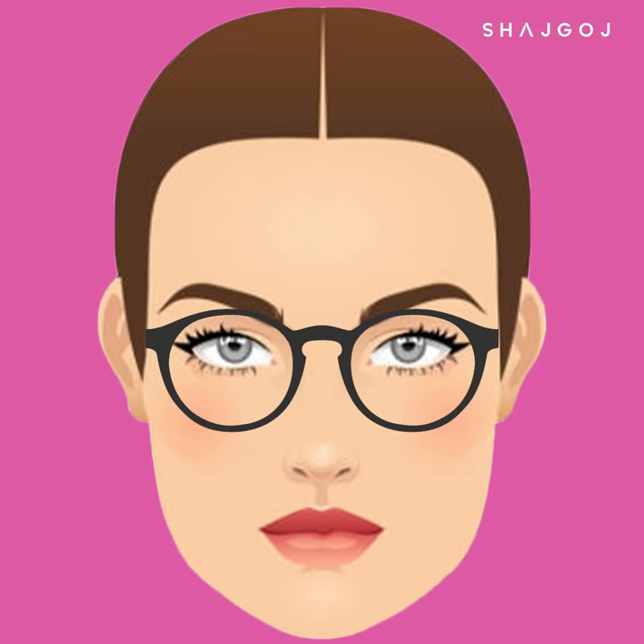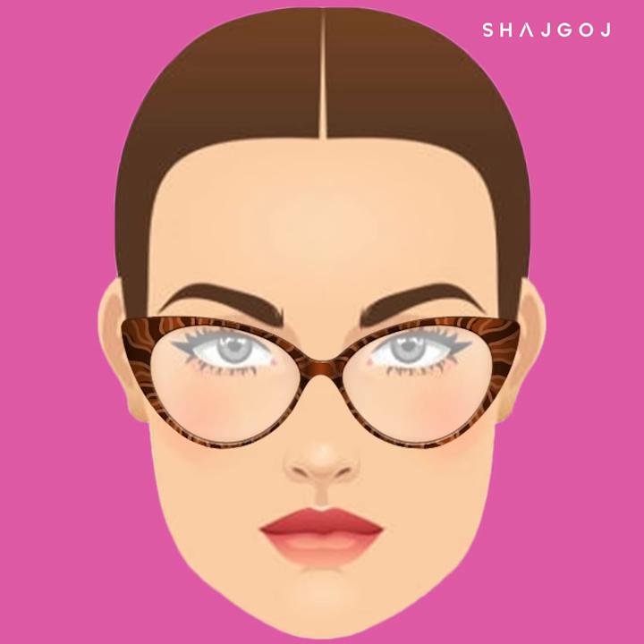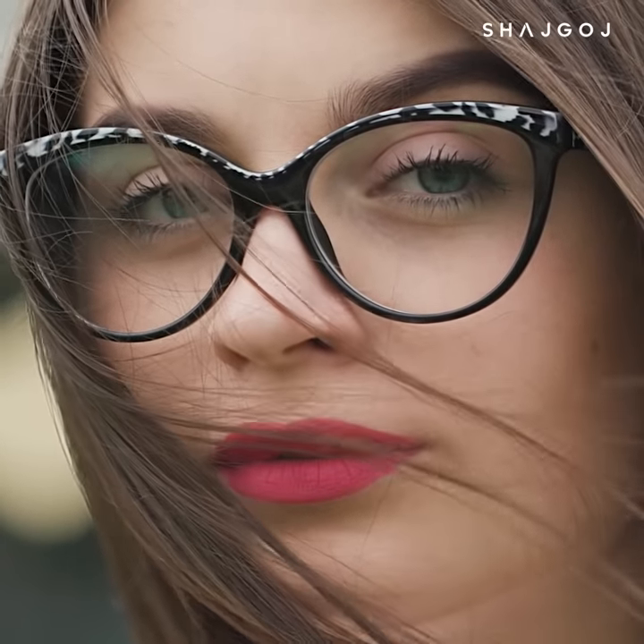Square face. If you have a square face with a strong jawline, you can use round or curved frames. Focus on softening the strong jawline. These gorgeous strong face shapes suit soft, round frames that define the overall face shape.